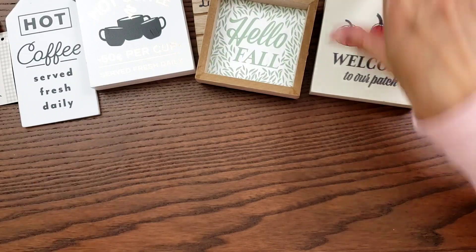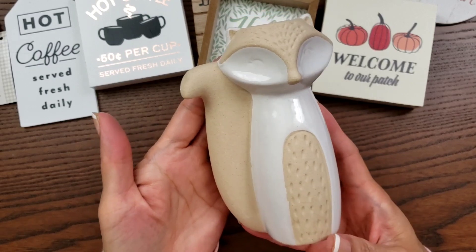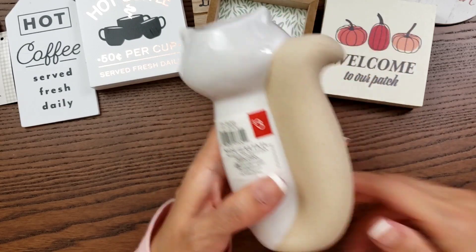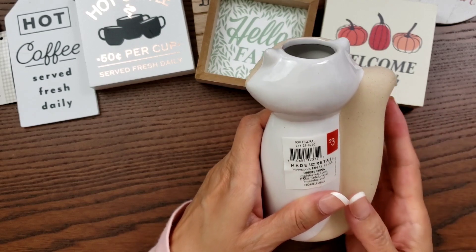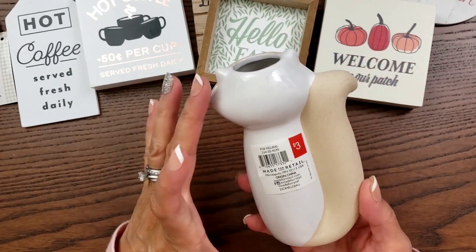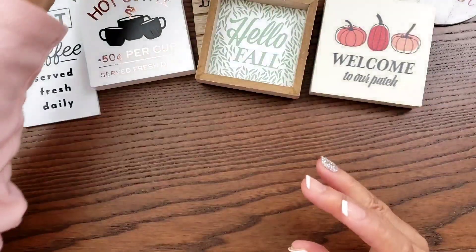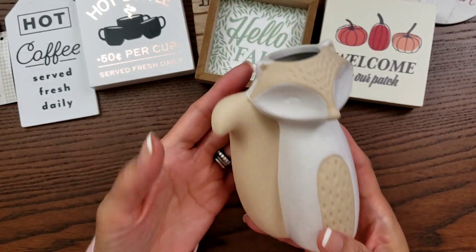I could not help it — this was a little bit more pricey but I had to get the fox. Look how cute this is! It's a figurine, and it looks like you can put something in it — like a tiny vase. This was $3 because it's a little bit bigger. I did get a couple of those because I wanted one for my tiered tray as well, so I got one for myself and one for my sister.